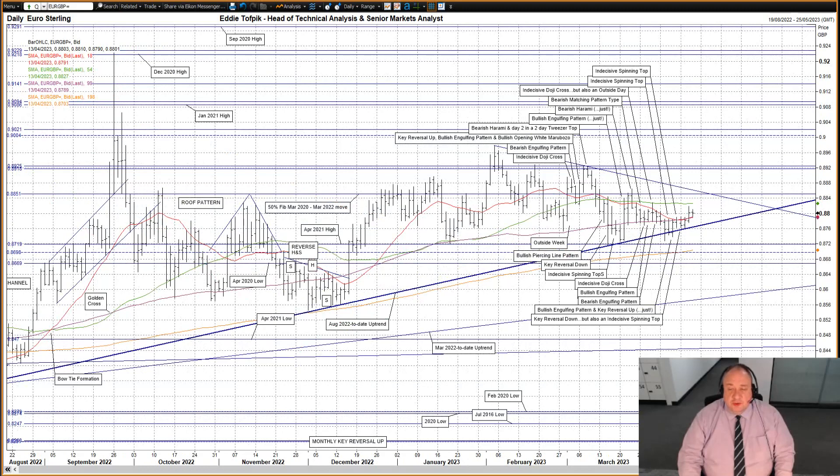Eurosterling. A second bullish white soldier, with the market seemingly capped by the overhead flatlining short-median moving average currently at 88.26. Below we now have the slowly rising median moving average currently at 87.89, and below that the breached but important August 2022 to date uptrend currently at 87.65, as highlighted in dark blue on my daily chart. For clarity's sake there is not a sideways triangle here, not yet anyway. I'm also mindful of the overhead 50% Fibonacci line of the March 2020 to March 2022 move at 88.51. So far today a dip down to the median moving average, possibly to gather support, but the market has pulled back up, looking like an indecisive doji cross right now.